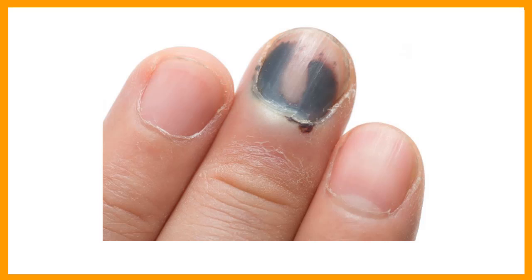4. Traumatic changes to the nail. The nail may become injured, leading to lifting of the nail by a subungual hematoma, loss of the nail plate if the injury is too severe, ridging of the nail, or nail deformities if the nail matrix is traumatized.